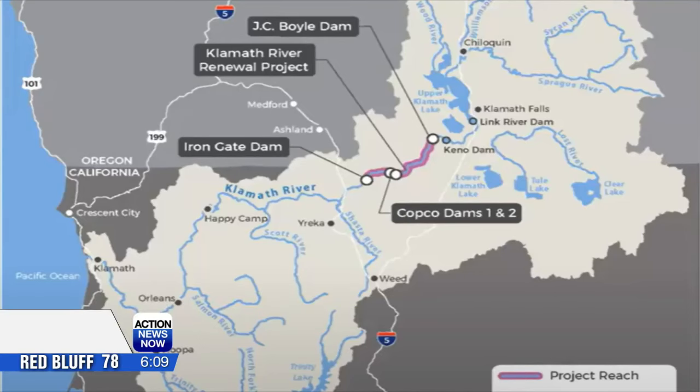New at 6, demolition of the second of four dams on the Klamath River is underway now. Four dams make up the Lower Klamath Hydroelectric Project: J.C. Boyle, Copco 1 and Copco 2, as well as Iron Gate.